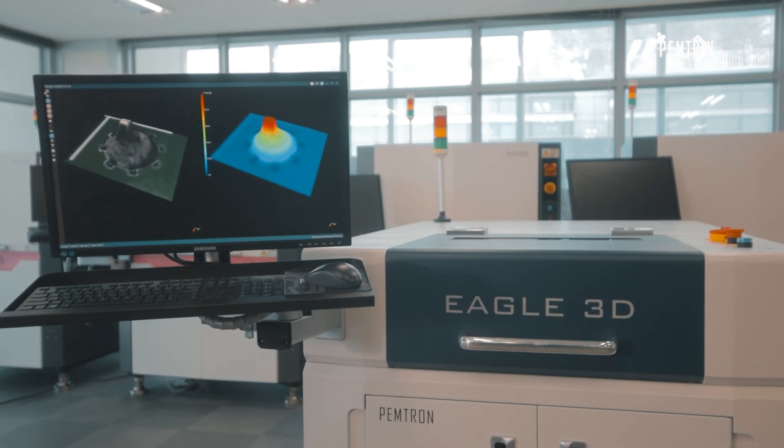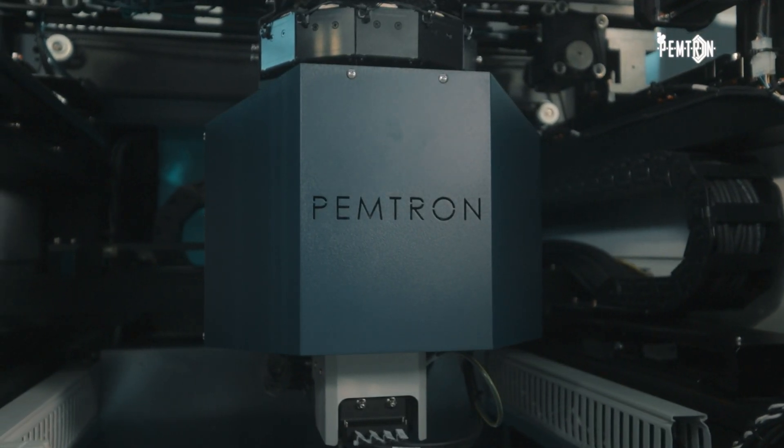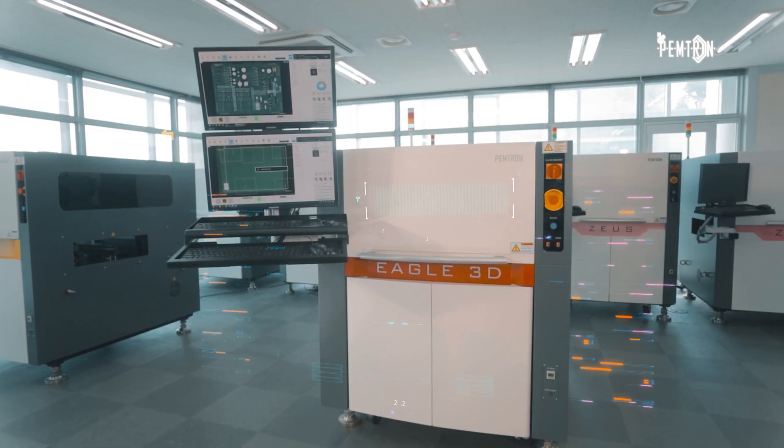PEMTRON's TH and twin machines can be used in place of AOI by replacing or combining the machine's capabilities and functionality.